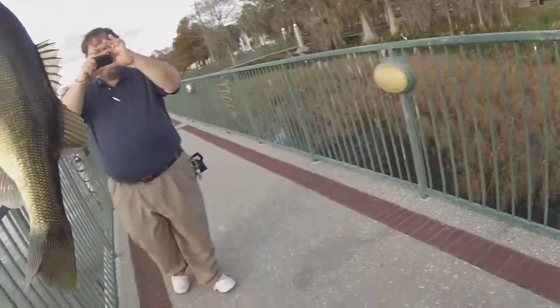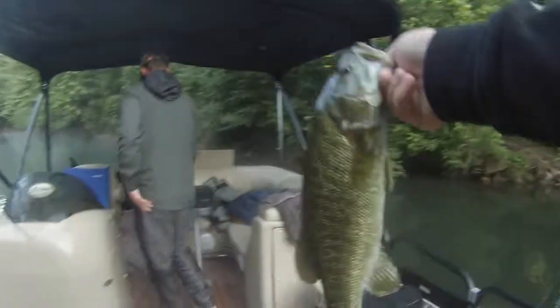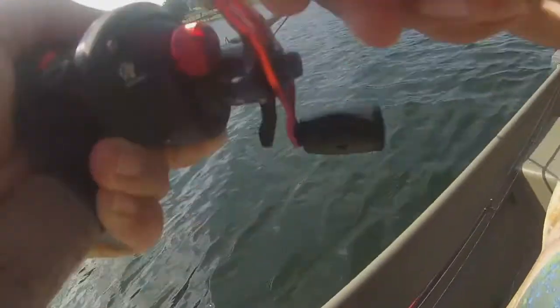This is the biggest bass I've caught in a while. That's a good one.